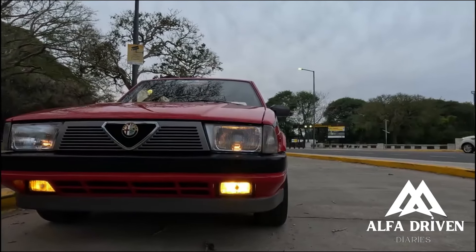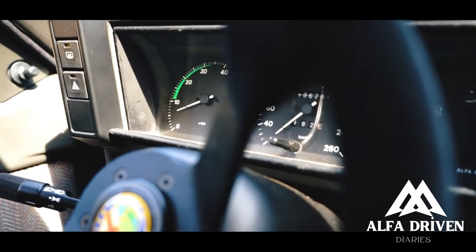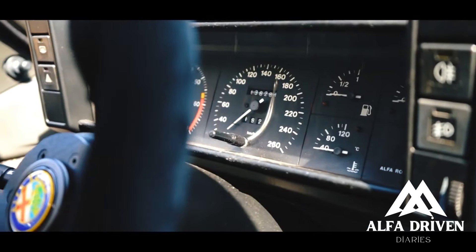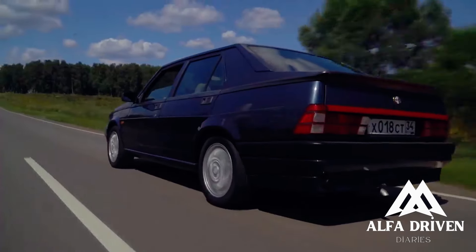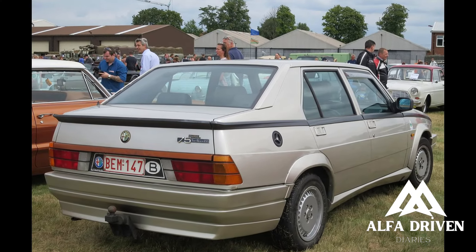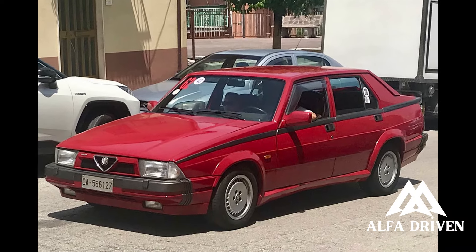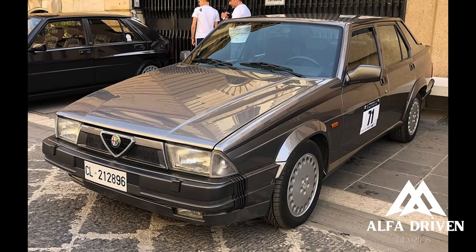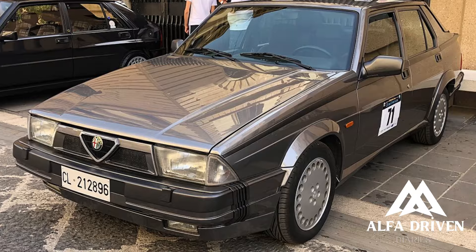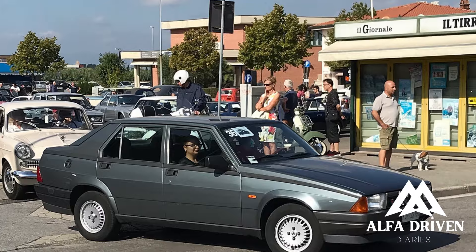The Alfa Romeo 75, sold in North America as the Milano, was a compact sports sedan — a compact executive car produced by the Italian automaker Alfa Romeo between 1985 and 1992. The 75 was commercially quite successful. In just three years, 170,000 cars were produced, and by the end of production in 1992, around 187,300 had been built. The Alfa Romeo 75 was the last model the manufacturer developed before being acquired by Fiat.